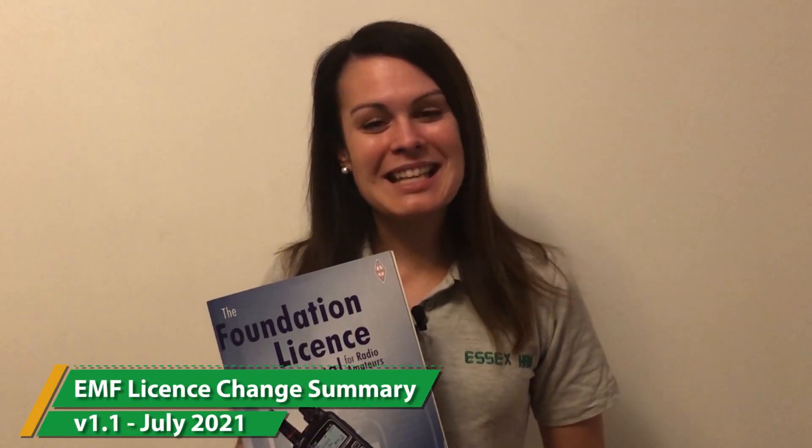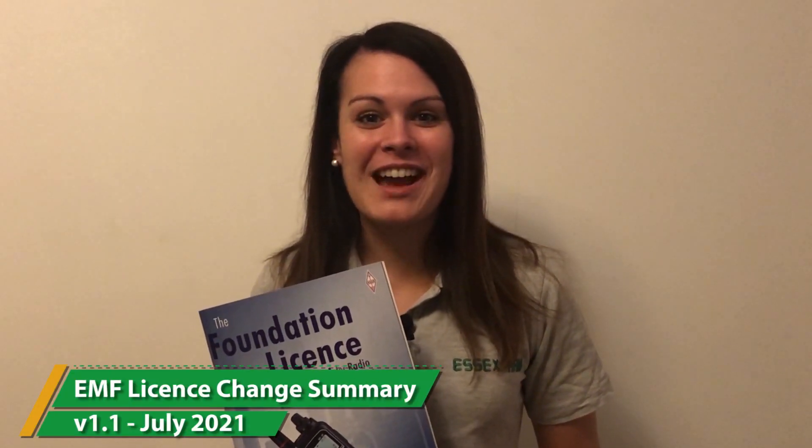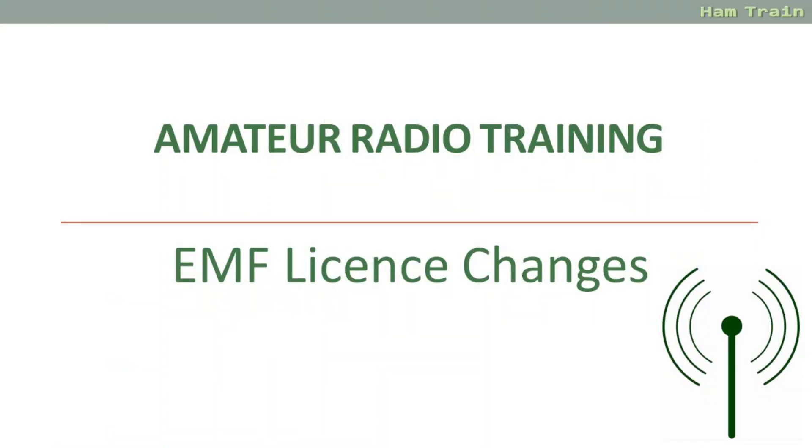Hi, this is Kelly from Essex Ham and welcome to Foundation Online, getting news started with amateur radio. This is Pete from Ham Train with some supplemental information for our Foundation Online course about the 2021 EMF licence changes.